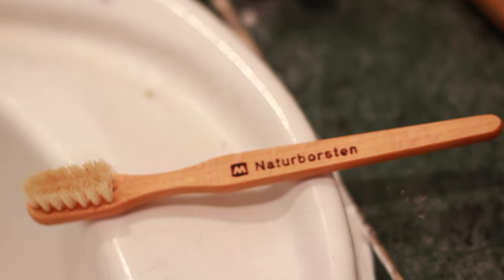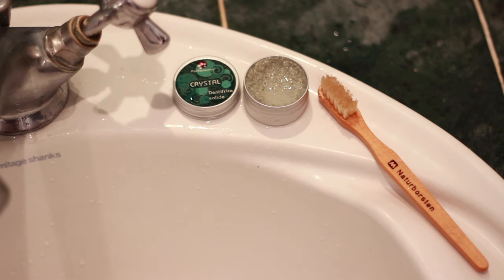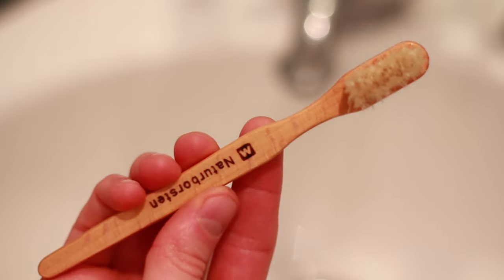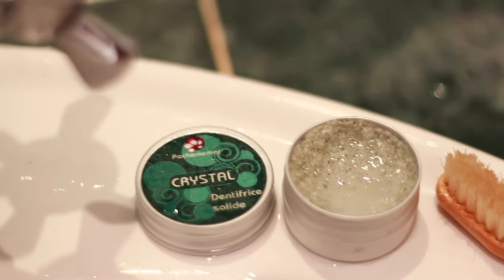This is my toothbrush. I've recently started using a wooden toothbrush with natural bristles because I wanted to move away from plastic bristles. This one is a child-size version and that seems to work a lot better for me compared to the adult one, where the bristles went a bit mushy.